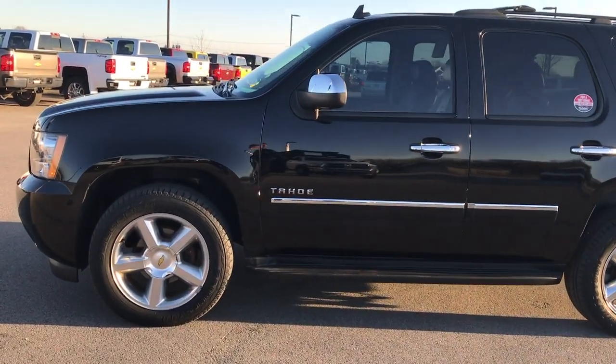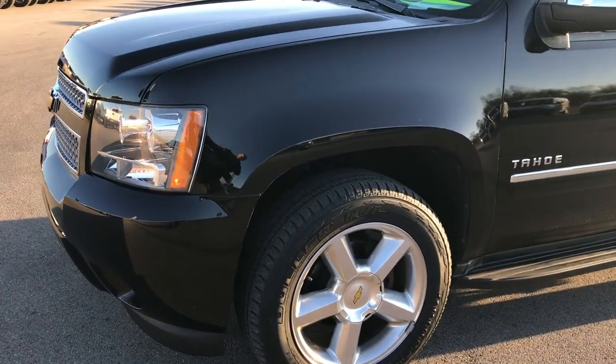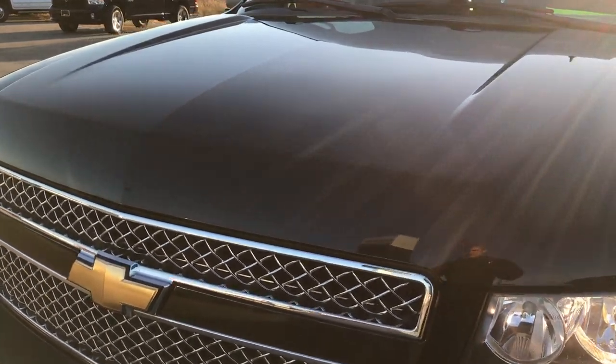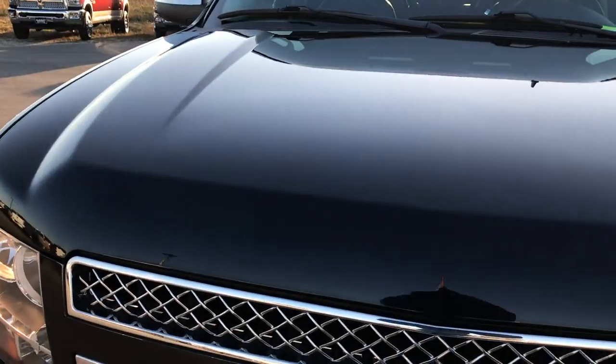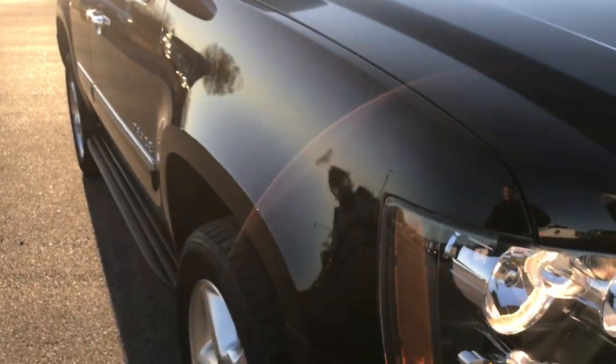This is stock number 9299. We are here at Summit Automotive in Fond du Lac, Wisconsin, your new and used SUV headquarters. We are checking out this super clean 2011 Chevy Tahoe.